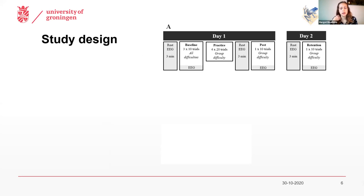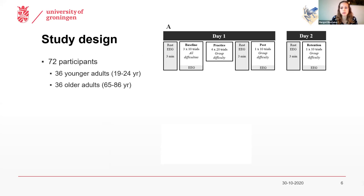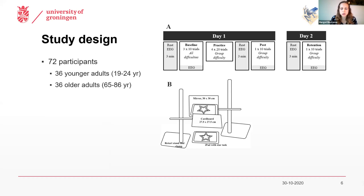You can see our study design here. We recruited 72 participants, among which 36 younger and 36 older adults. They visited our lab for two days in a row. On the first day, they practiced a mirror star tracing task, in which we asked the participants to trace the outline of the star as fast and accurate as possible, while they were only allowed to look at the star and their moving hand through the mirror.